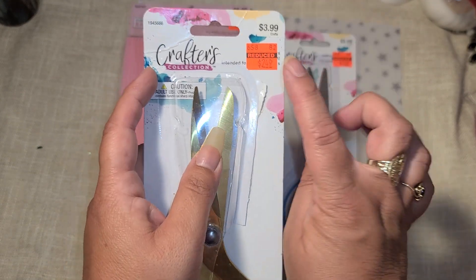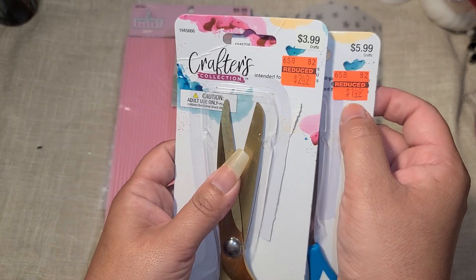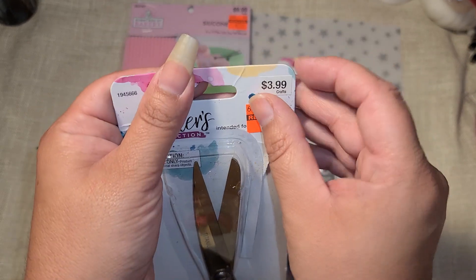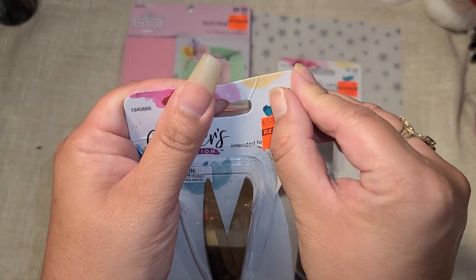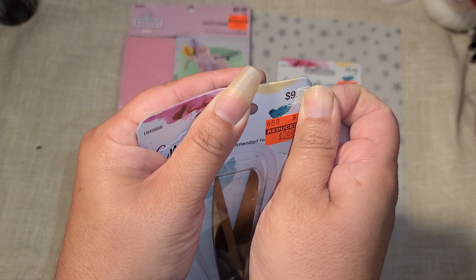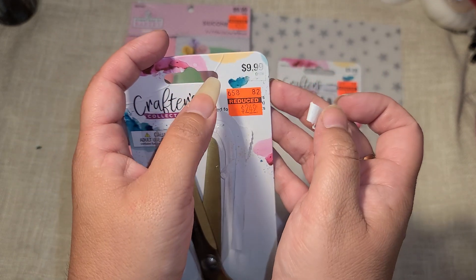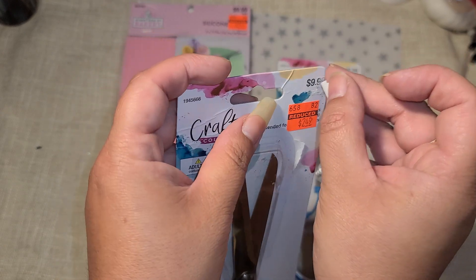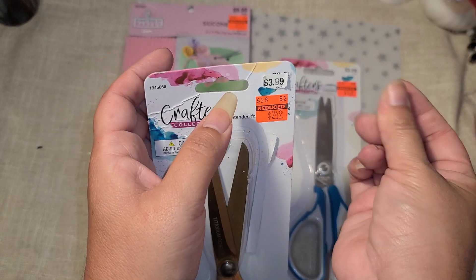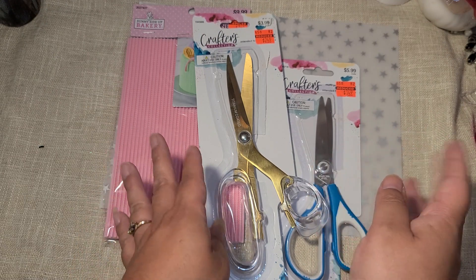Looking at the pricing more closely - the original price on the back was $10, so 75% off would be $2.50, which means the $3.99 tag was not correct. Anyway, $2.50 - I still really like them, they're gold, they're beautiful, and I'm fine with it.